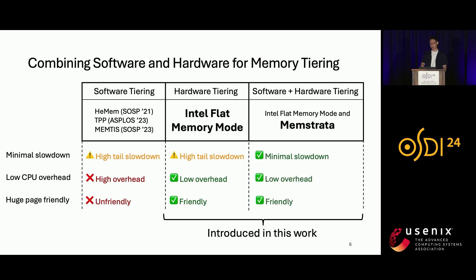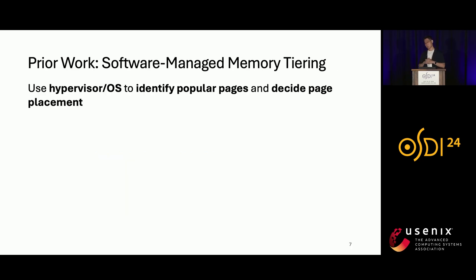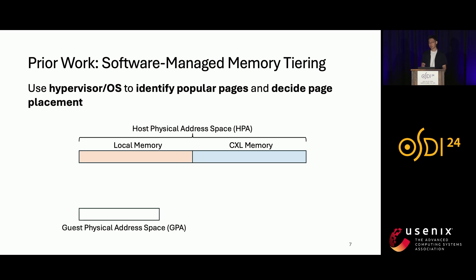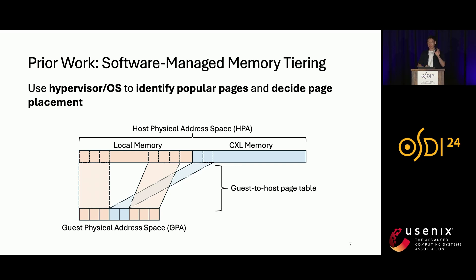Let me provide some background on software tiering. Software-managed memory tiering uses the hypervisor or OS to identify popular pages and decide page placements. With software tiering, the whole physical address space is divided into two parts: local memory and CXL memory. The hypervisor maps different guest physical pages to either local memory or CXL memory depending on their popularity. The mapping between the guest physical address space and the host physical address space is defined in the guest-to-host page table, also known as EPT for Intel CPUs, and is managed by the hypervisor.